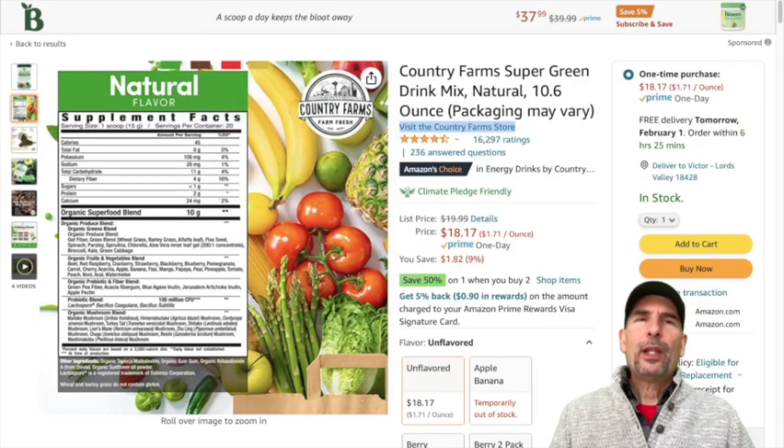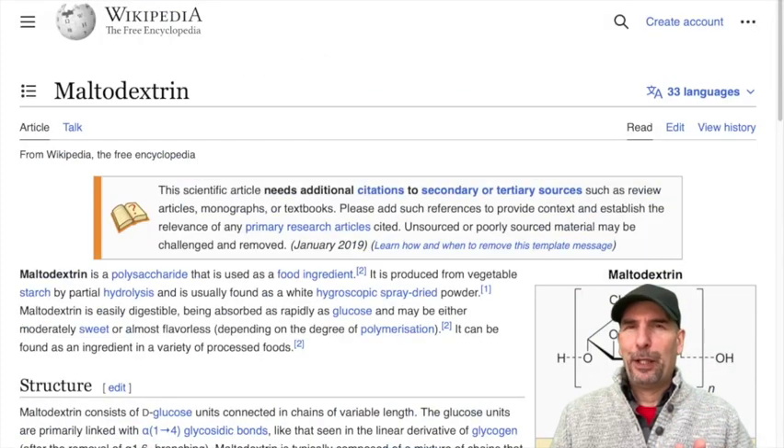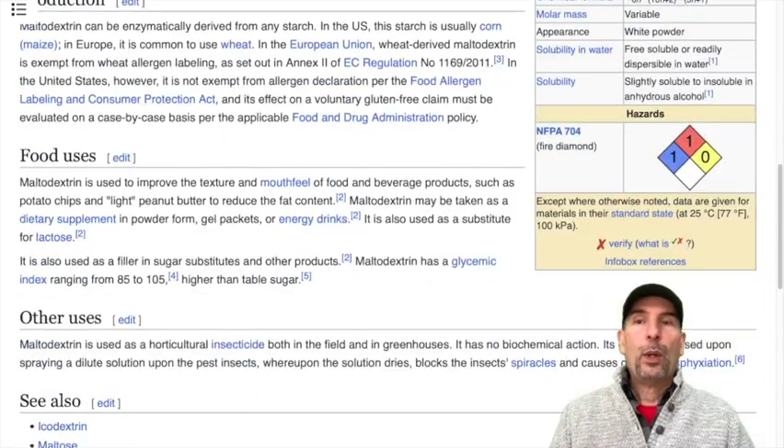Here's a Wikipedia page — and not that I recommend using Wikipedia to get honest information — but look at maltodextrin and then look at how it's used. I'll give you a moment to read. It's a filler, and it's used to improve mouth texture. It's used in potato chips and things like that. It's even used as an insecticide. So it's not something you want in your food.